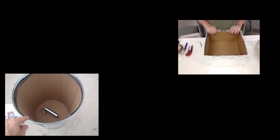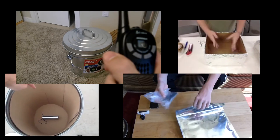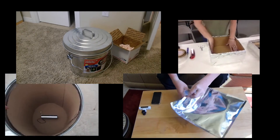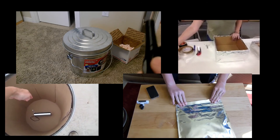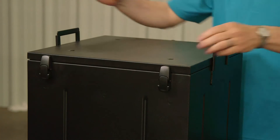When you hear of people trying to make a Faraday cage out of a trash can or some other type of conductive fabric, the things that really weaken that design are the seams and the sealing.